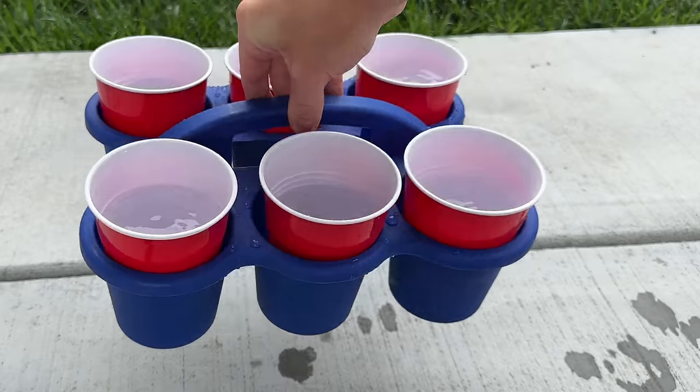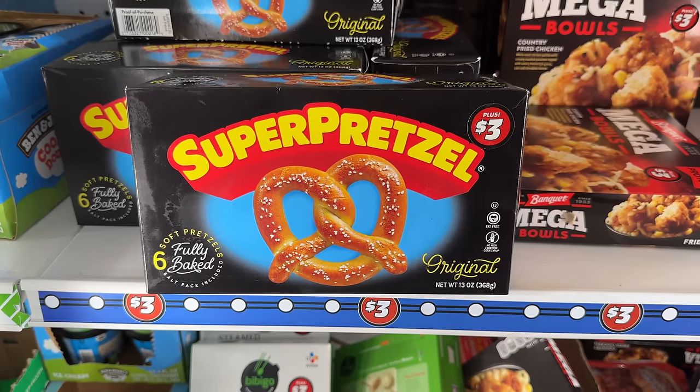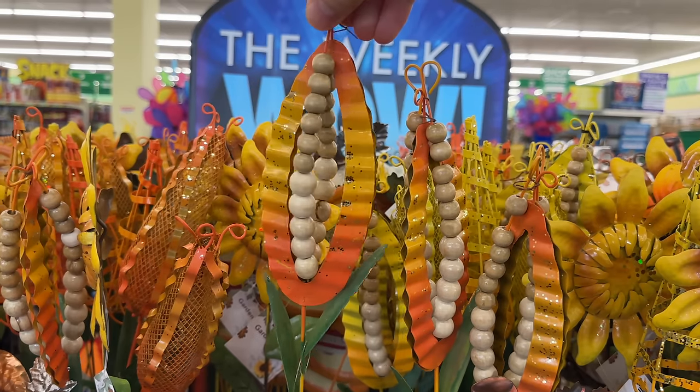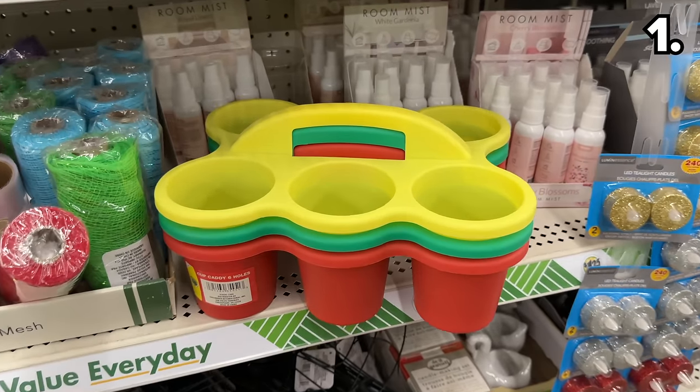These are the top 10 things you should be buying at Dollar Tree this August 2023, and with so many new products, this could be my best Dollar Tree video yet. We begin with the highly practical cup caddy.